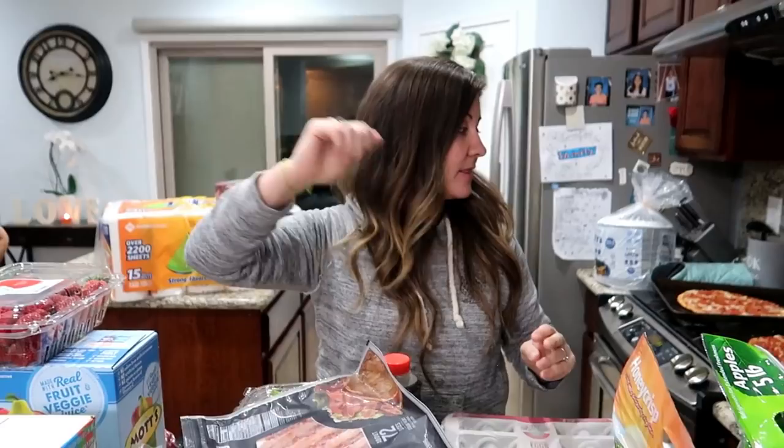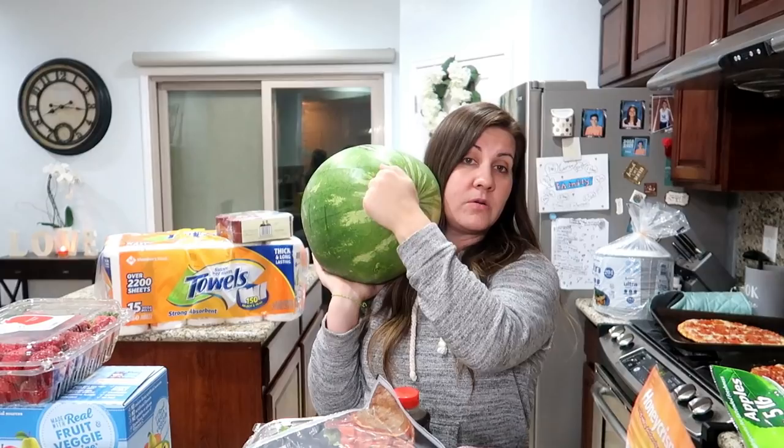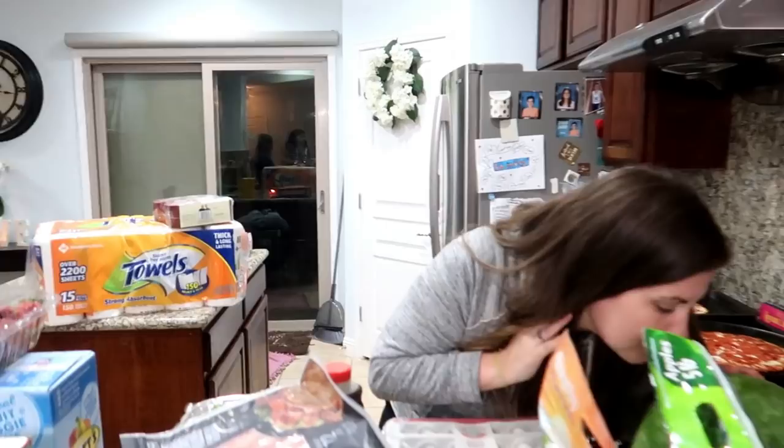We also got a watermelon. I hope it's good. That sounds hollow — we'll see if the Instacart shopper did better than I do, because I never have good luck picking out watermelons. Actually it smells weird. Better wash your hands.